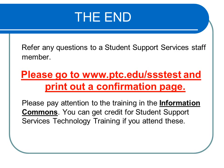Please refer any questions to a Student Support Services staff member. Visit www.ptc.edu/ssstest to print out the confirmation page if you would like to check out a laptop. Additional computer training in D2L and Pathways is available. Go to the Information Commons area for details and schedules.